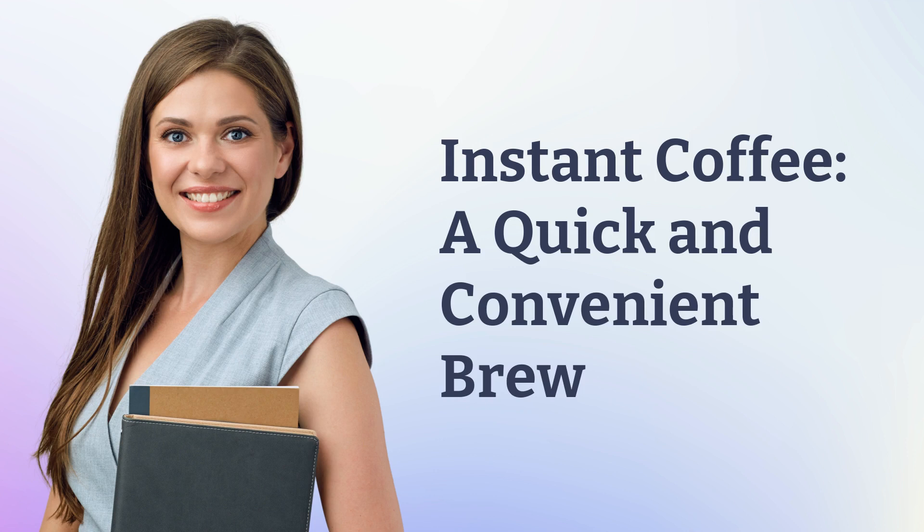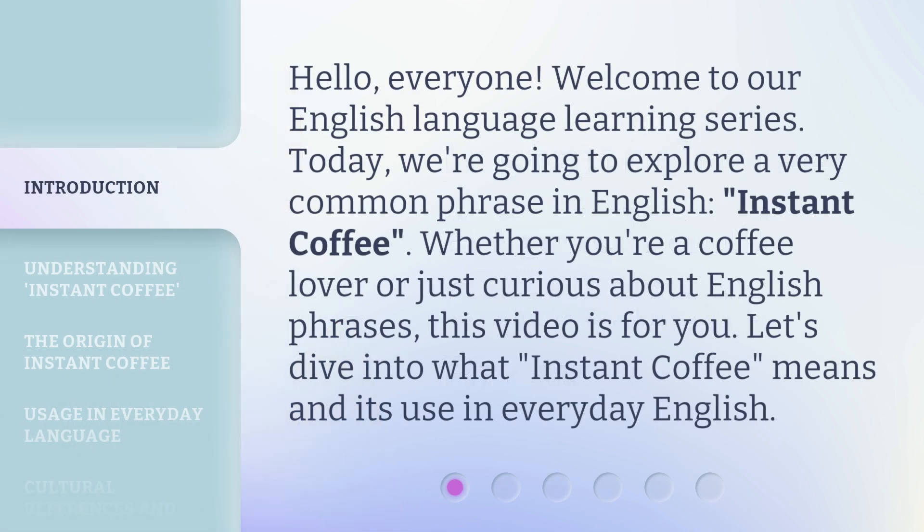Instant coffee, a quick and convenient brew. Hello, everyone. Welcome to our English language learning series. Today, we're going to explore a very common phrase in English: instant coffee. Whether you're a coffee lover or just curious about English phrases, this video is for you. Let's dive into what instant coffee means and its use in everyday English.